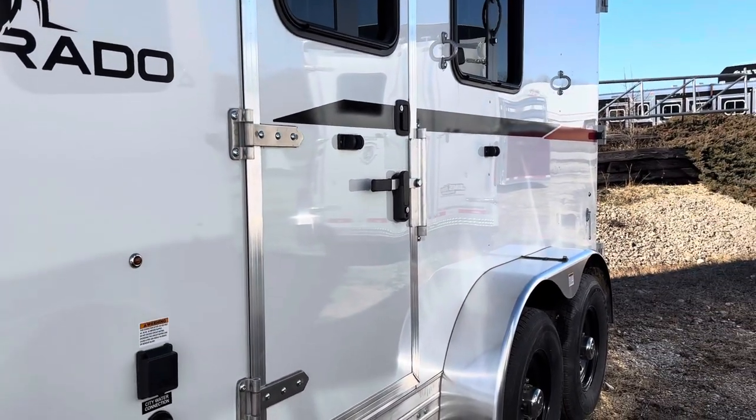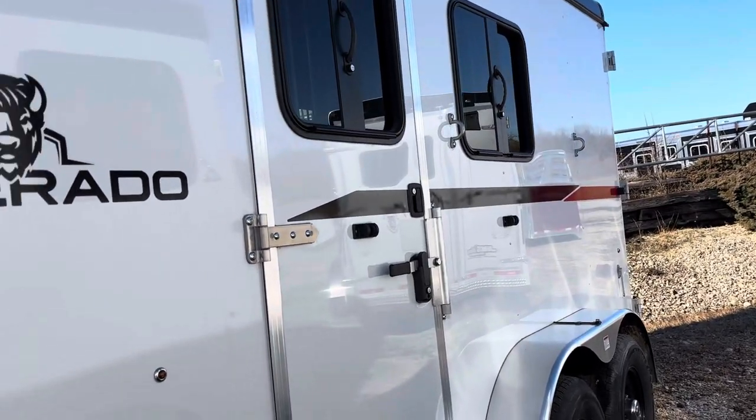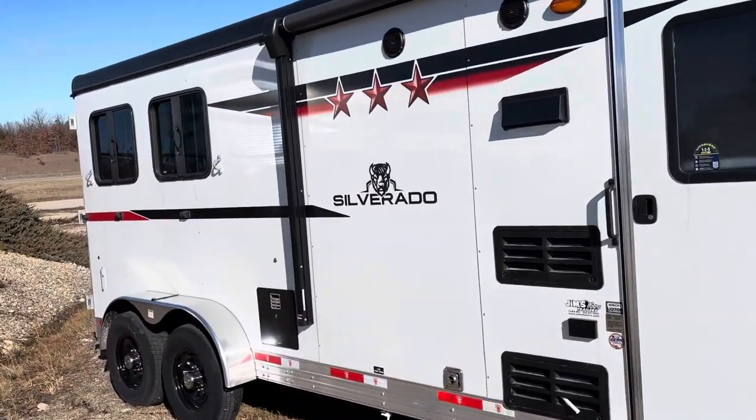The escape door has a latch on it so you can use that as a mudroom, come and going. Drop-downs on the head side, aluminum wheels. It's got a power awning on it. Drop-downs on the butt side too.